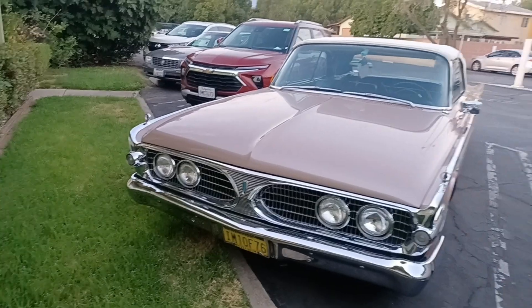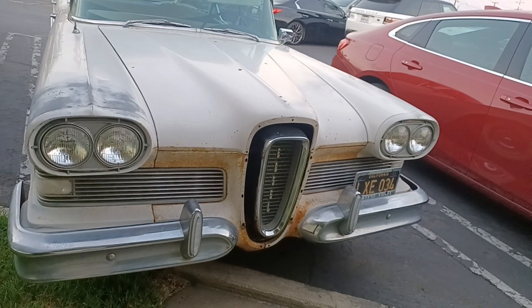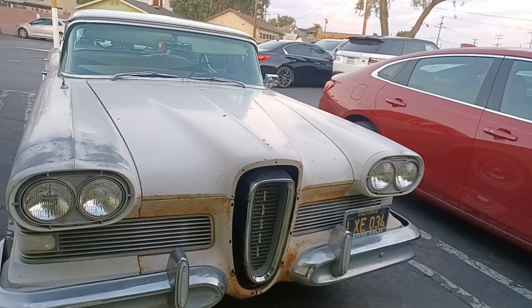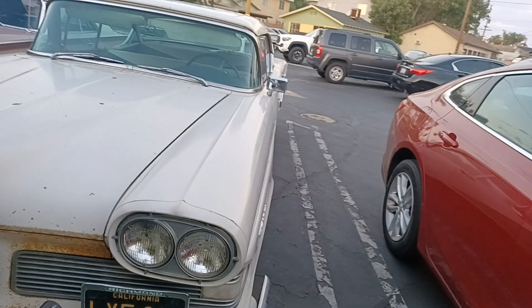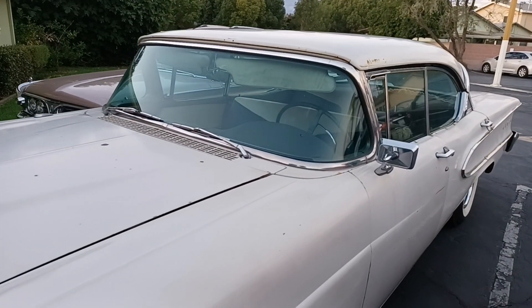But they stopped making this design, the Edsel. Why? I don't know why they stopped making a lot of cars. So you can see this one's all original.